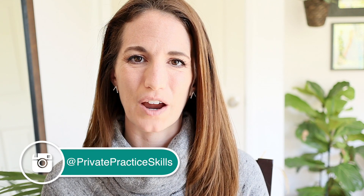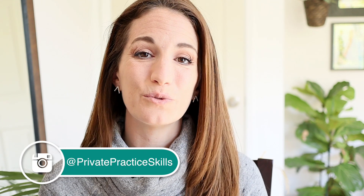Welcome to Private Practice Skills. I'm Dr. Marie Fang, psychologist in private practice. I post videos offering tools I learned the hard way about starting and growing private practice so that you don't have to.